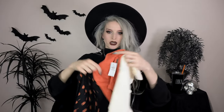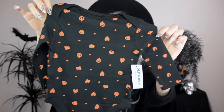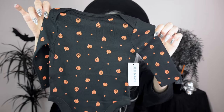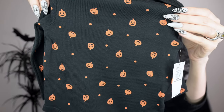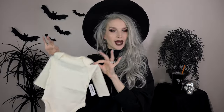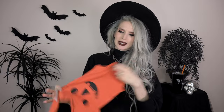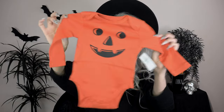Also from Old Navy, I got this little trio of onesies — three to six months, so perfect for Halloween time. It's got a long-sleeve pantless onesie that's all black with little jack-o-lantern faces all over it, plus a cream/beige one, and one with a jack-o-lantern face that has little vampire fangs on it.